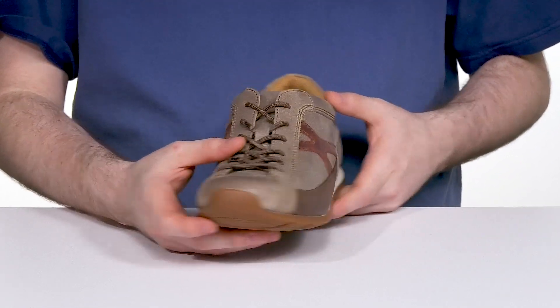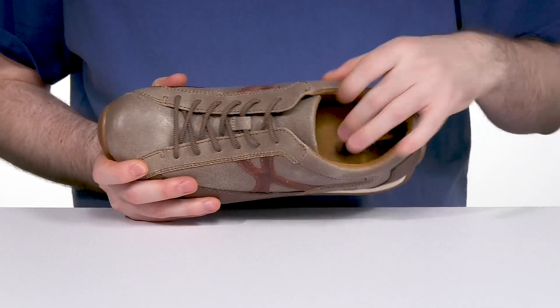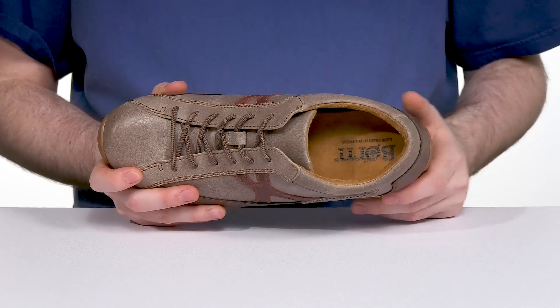The traditional lace-up provides an excellent fit, and the inner lining is made with soft fabric suede with a foam footbed in the bottom that has the DaVinci arch system, giving you great support for constant wear.